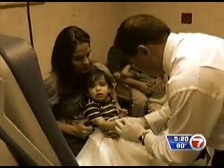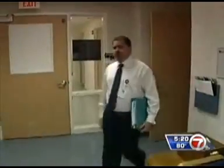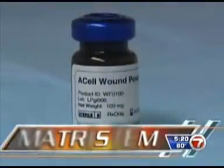Doctors didn't have much hope that the thumb would heal properly. "I don't want him to lose his finger, his nail." That's when Dr. Bravo decided to try a brand new product called Matristem. This dust has bioactive components that go to the wound and tell the stem cells of different tissues what they need to do.